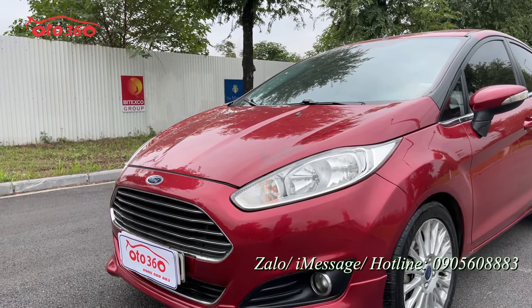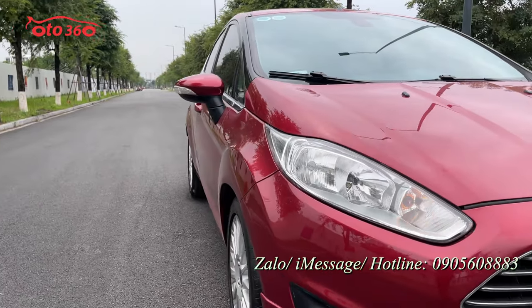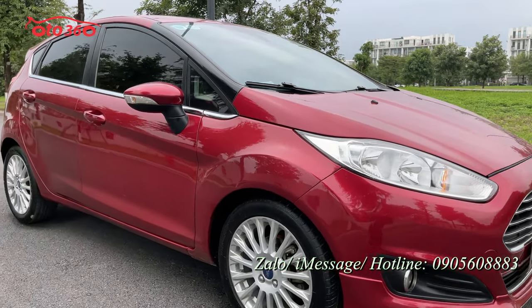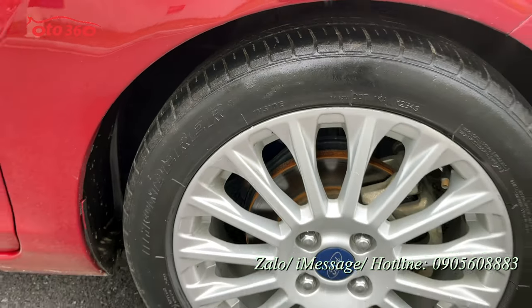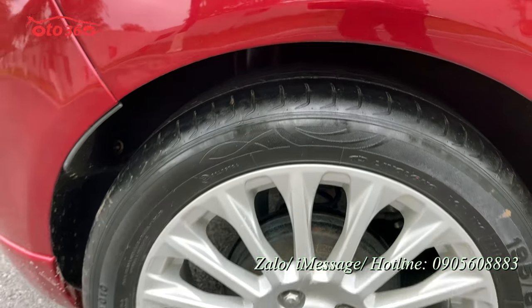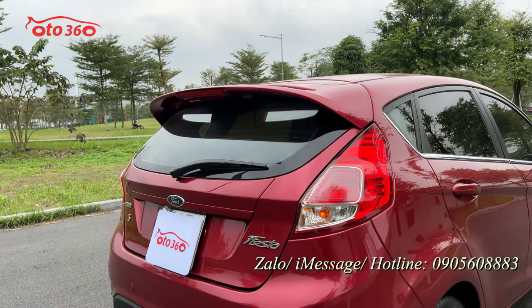Một chiếc xe 2016, tính ra là 6-7 năm sử dụng rồi mà còn rất đẹp. Giàn lốp còn rất dày. La-zăng đúc chưa bị xước xát gì cả. Giàn lốp dày, la-zăng đúc chưa có xước xát. Nhìn về phía sau thì quý vị cũng thấy rất ấn tượng bởi đôi đèn hậu còn rất sáng.